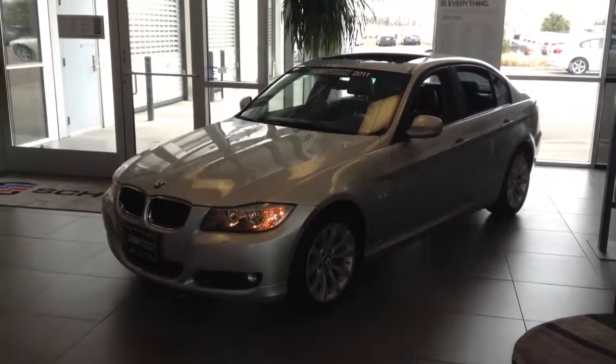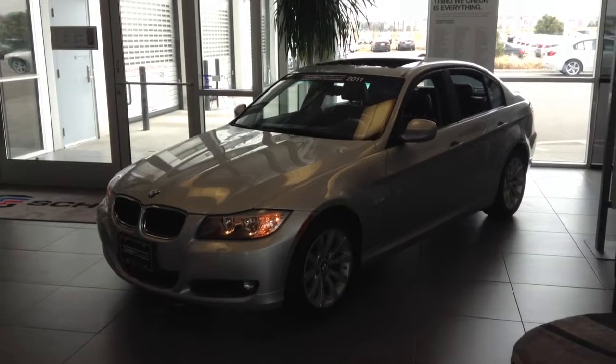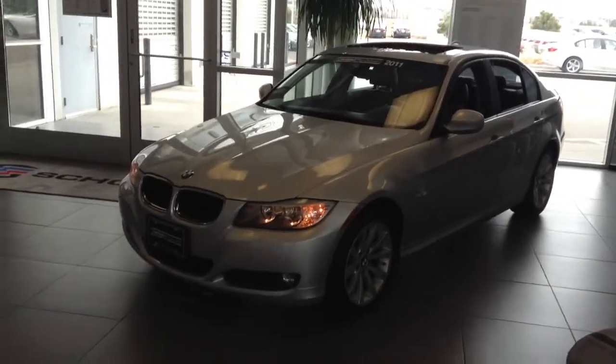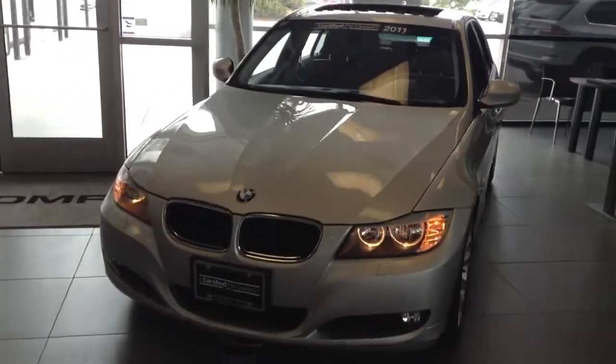Hi, it's Pat Harmon at Chomp BMW. Here's a quick look at that 2011 328 X-Drive that you inquired about. Very nice condition — we actually have it parked on our showroom floor.